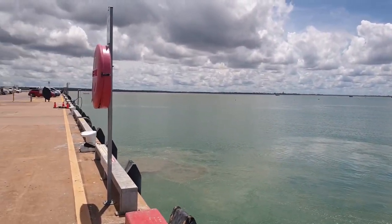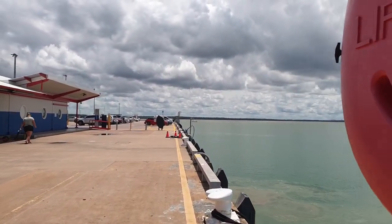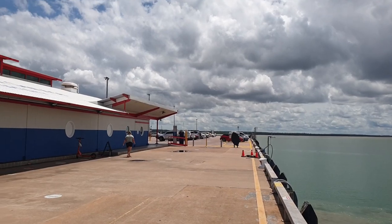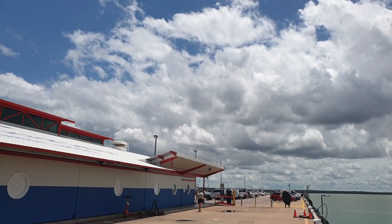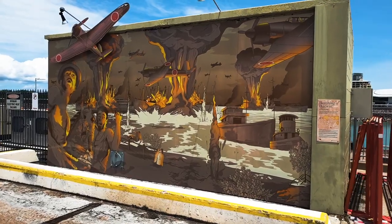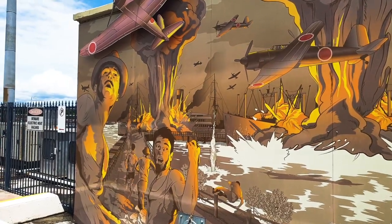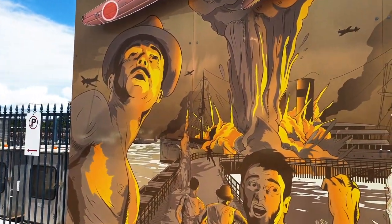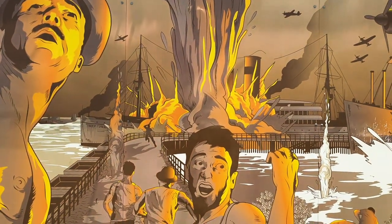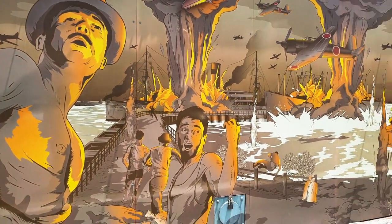We'll just head back to the car park. This is also a drop-off area for various shuttle buses, taxis and Ubers. There's a mural here in the car park showing the scenes of what occurred when the Japanese took everyone by surprise and bombed Darwin on the 19th of February 1942.